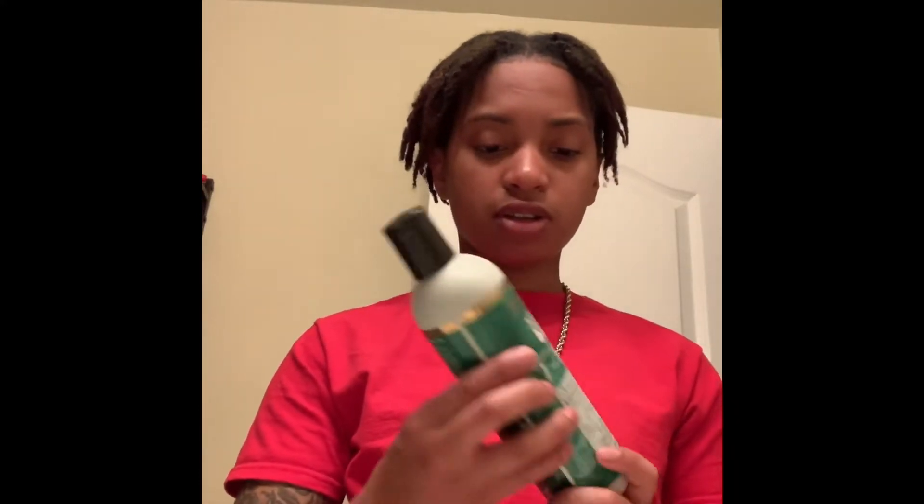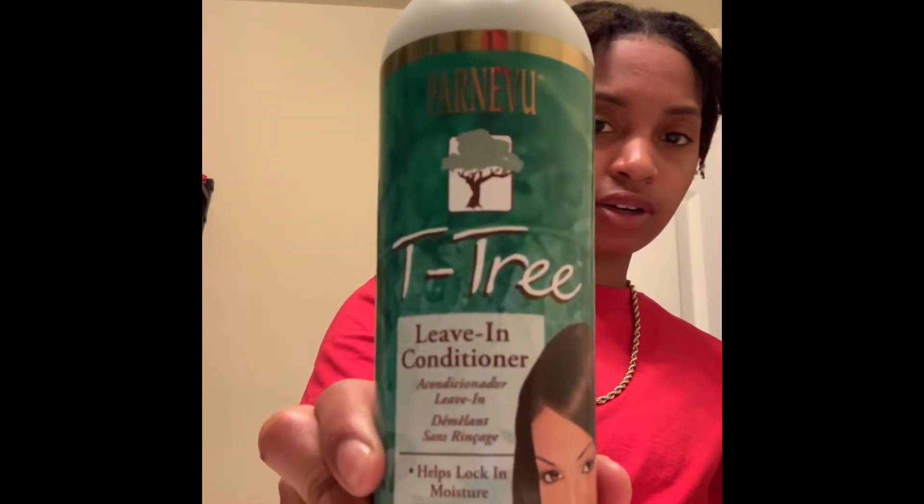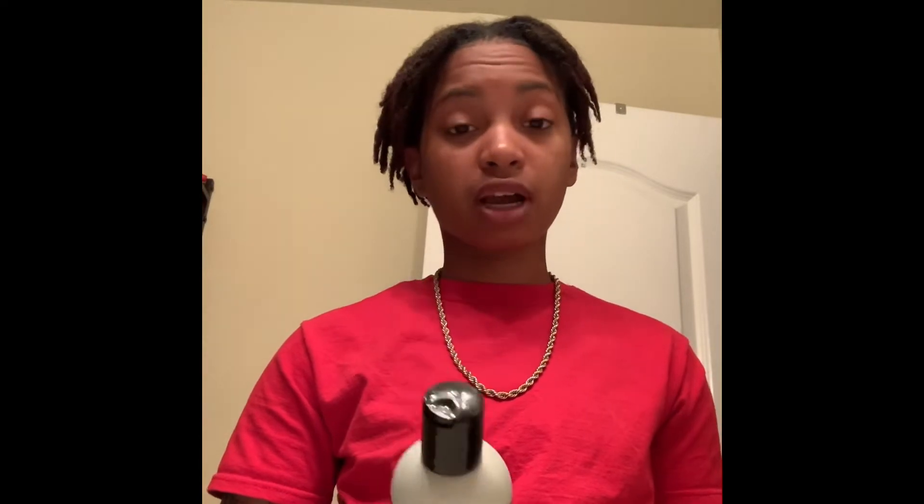Once again it's a tea treatment — I use this shampoo afterwards, do that, and then I follow up with this conditioner. It's a leave-in conditioner but I do not leave it in — I actually rinse it out. It helps lock in moisture, helps prevent flakes and itching, and helps strengthen hair.